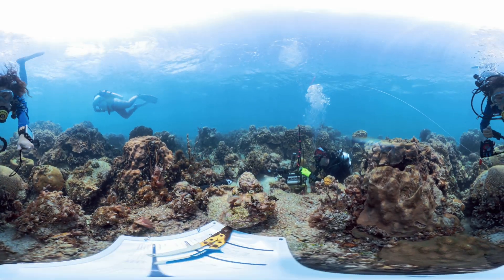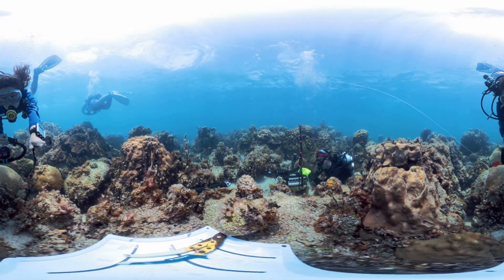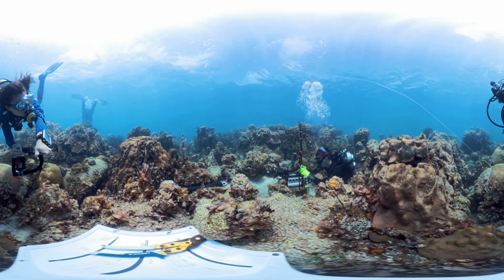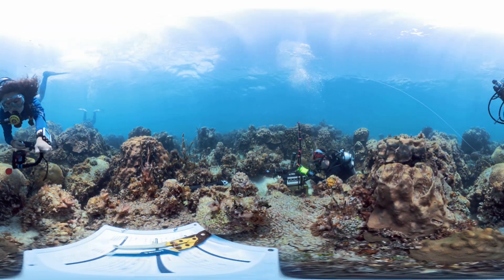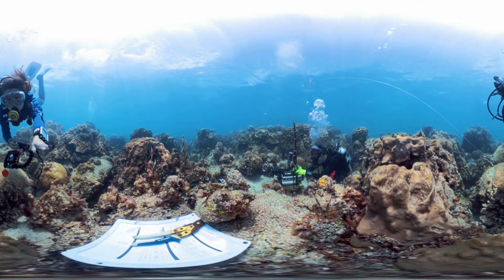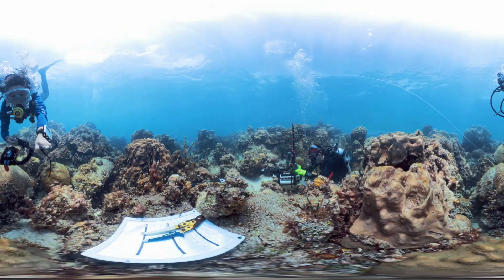Today, we're deploying a sensor that measures and quantifies the reef's natural growth and erosion over time. This is one of the many techniques our scientists are using to assess whether Florida's coral reefs are growing or eroding in the face of environmental and human stressors.